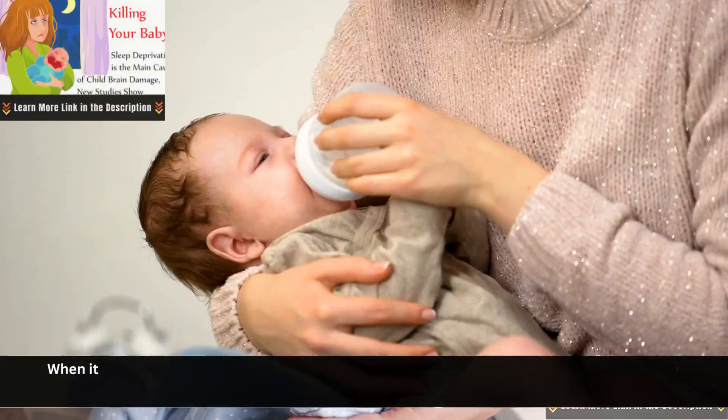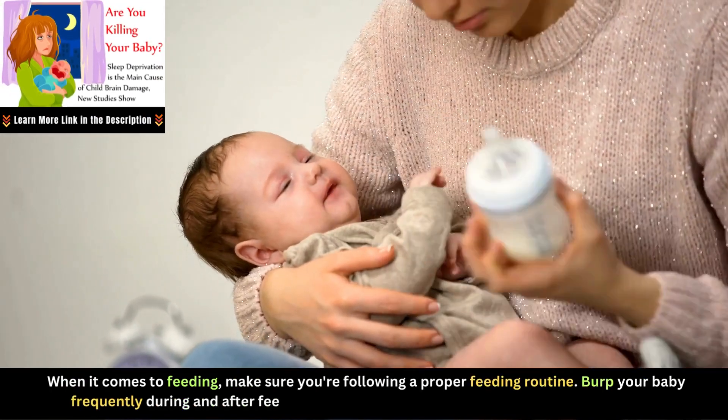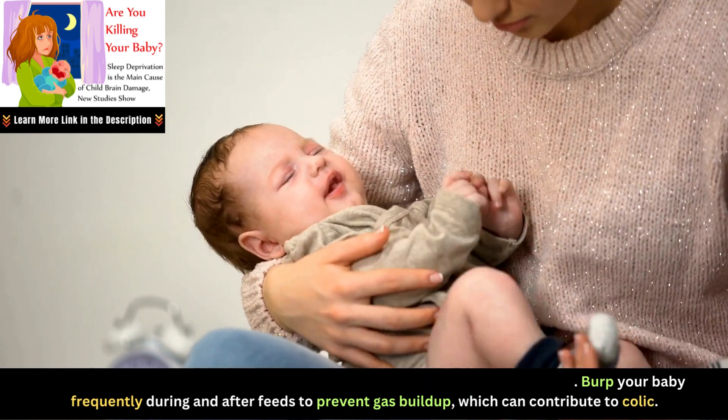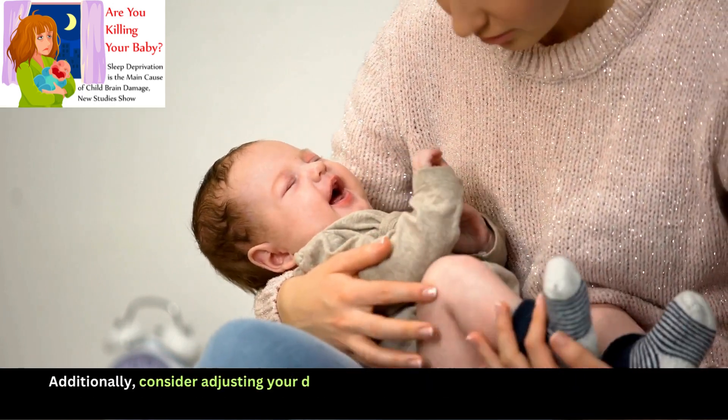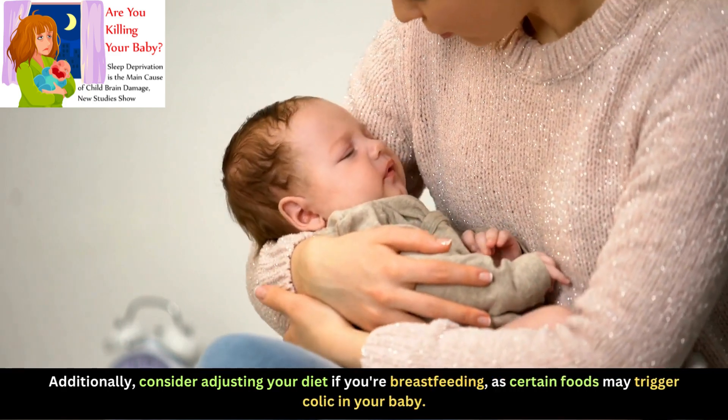When it comes to feeding, make sure you're following a proper feeding routine. Burp your baby frequently during and after feeds to prevent gas buildup, which can contribute to colic. Additionally, consider adjusting your diet if you're breastfeeding, as certain foods may trigger colic in your baby.